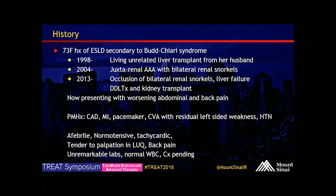In 2004, she had a juxta-renal AAA. It was done at an outside hospital — the details are not really clear. They had to put in bilateral renal snorkels and then put in a Talent tube device, rather than a bifurcated device, to repair that AAA. In 2013, she occluded both of her renal snorkels and her transplanted liver ultimately failed, so she ended up getting both a liver and a kidney transplant at that time.